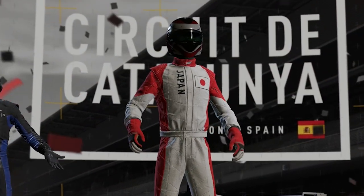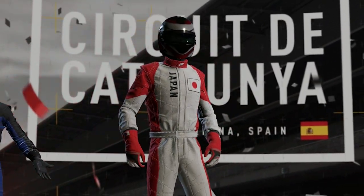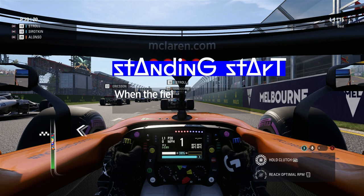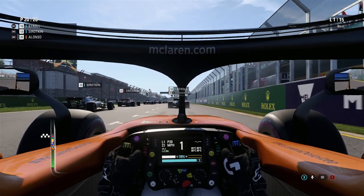Hands up who remembers rolling starts from a minute ago? I can't see any of you because this is a video, so hands down again — but thanks anyway. A standing start is the exact opposite of that. You engage the clutch, set your revs, wait for the lights to turn green, then disengage the clutch and let loose, managing that wheel spin.